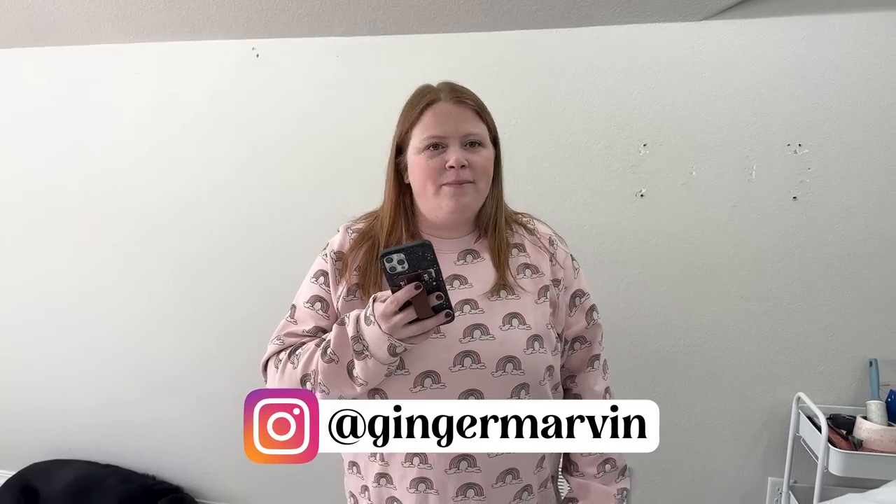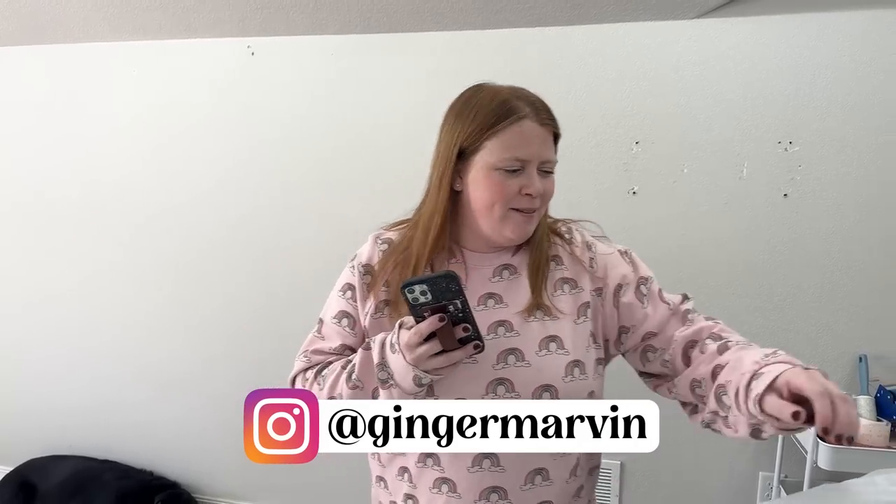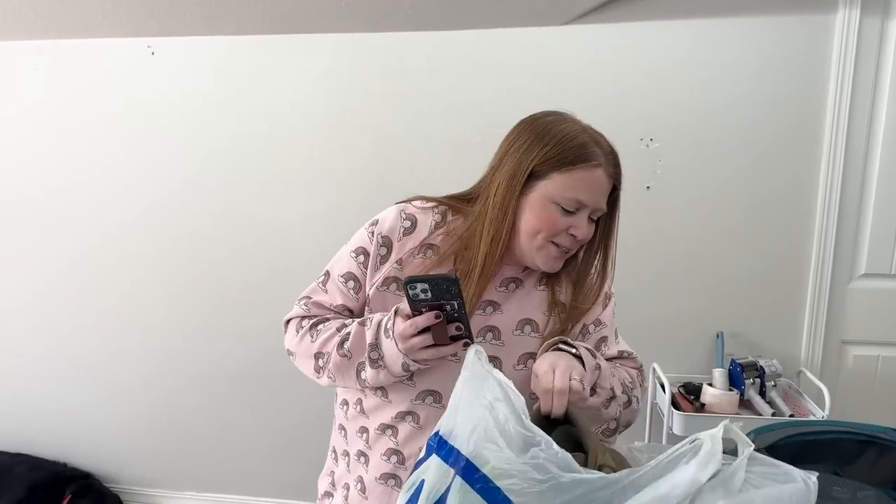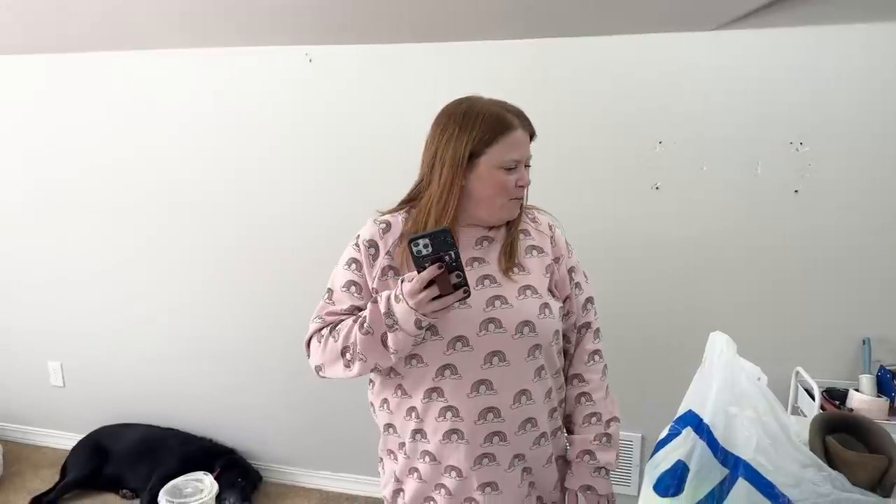You did put some stuff on Instagram. So if you follow on Instagram you can kind of get a preview of all the really cool stuff. I only showed like three things. So anyways I think I got around 50 items.